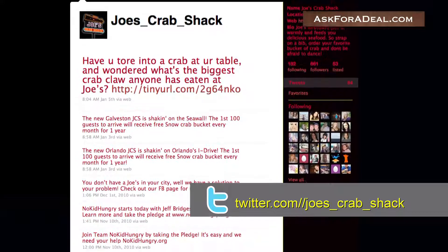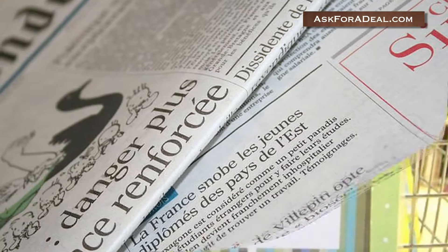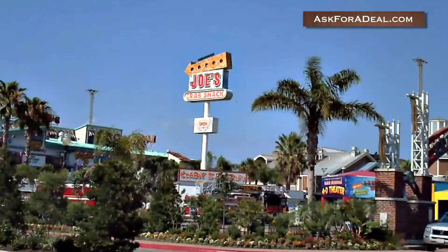You might also find coupons for Joe's Crab Shack in mailers, such as ValPack, in a local newspaper insert, or in an entertainment book. Coupons are generally only available through these venues if you have a Joe's Crab Shack location in your area.